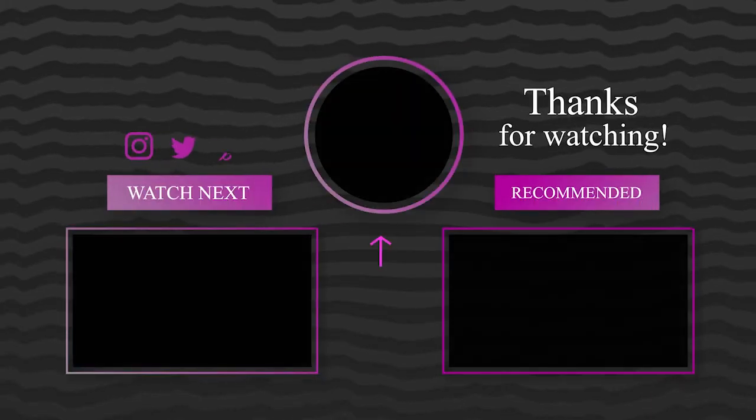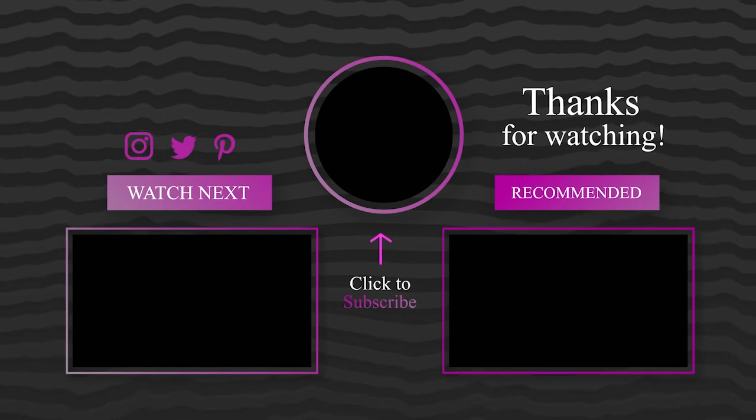That's all for today. Express your thoughts in the comments — we reply to each comment. For more updates, like the video and hit the subscribe button. See you again.